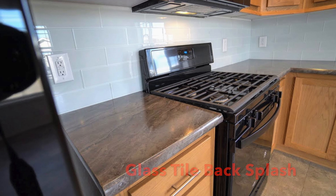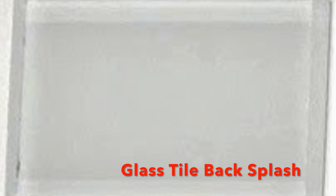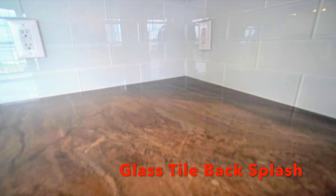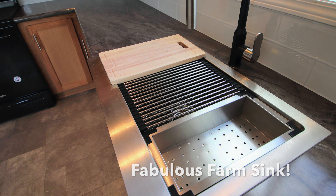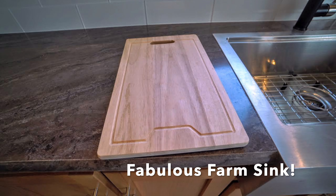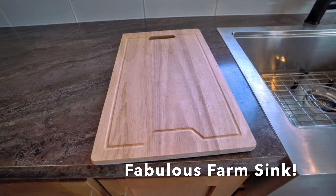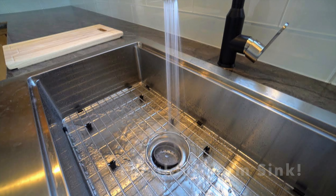Here's the final look — the appliances will be black, and there's the glass tile backsplash, which has no grout. Here's the contrast between the countertop and the glass tile backsplash. The house also features a fabulous farm sink — we're thrilled to have this beautiful look with a cutting board, a colander, and a grate in the bottom to protect the stainless steel.